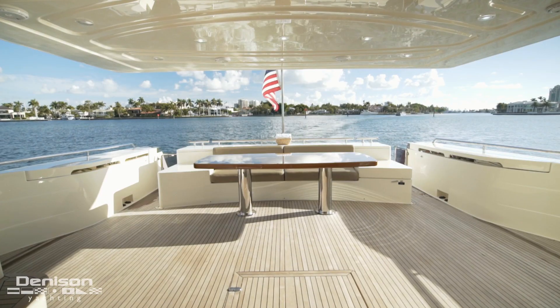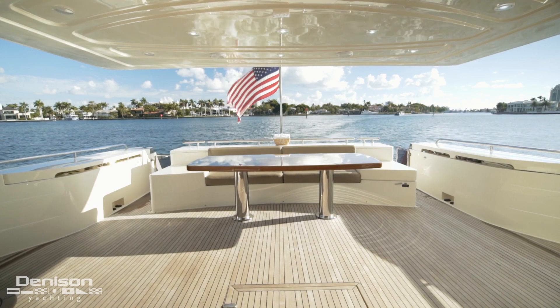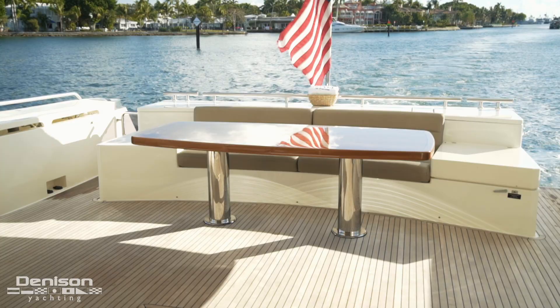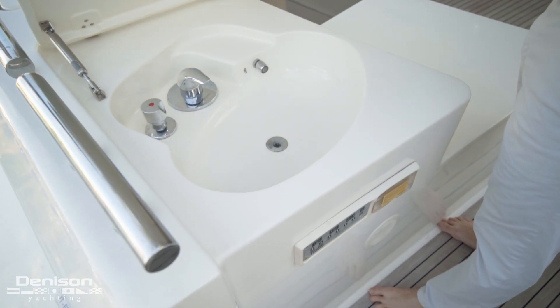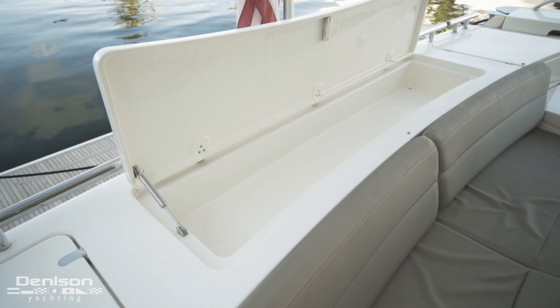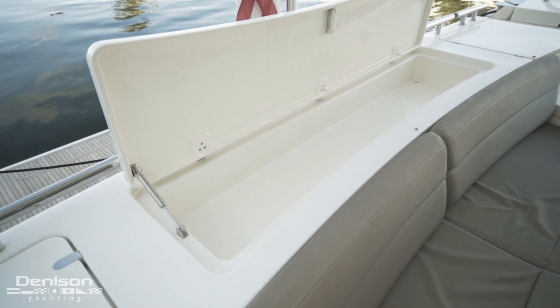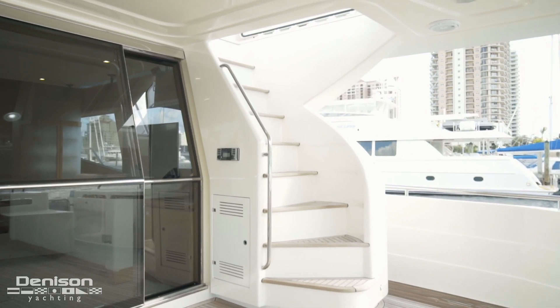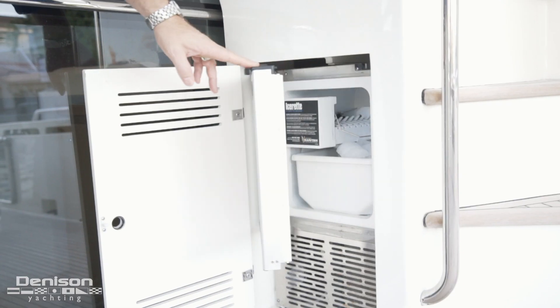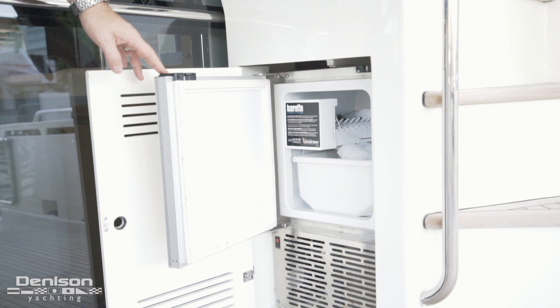The primary feature of the aft deck is a teak table large enough to accommodate eight guests. You'll find a sink to starboard, a cold storage locker to port, and a drinks cooler in between the two. Facing forward on the starboard side, you'll find the stairs leading to the flybridge, and directly below the stairs is a locker with an ice machine.